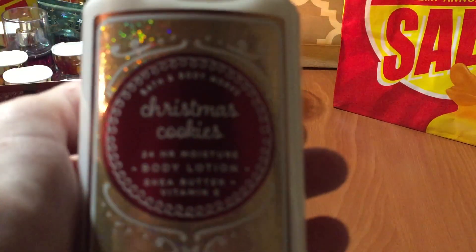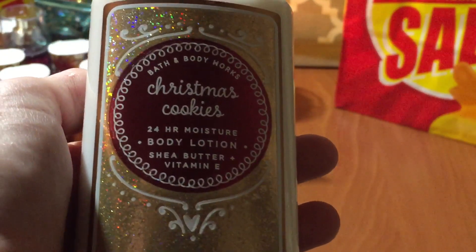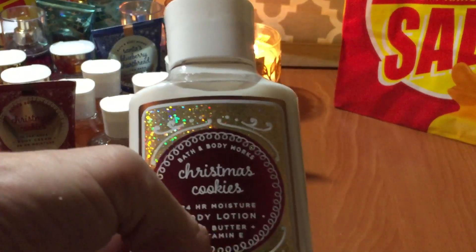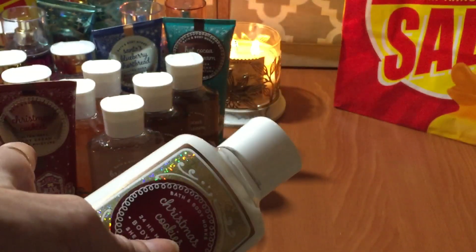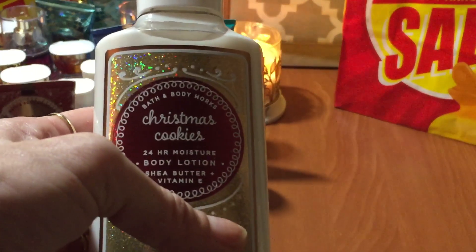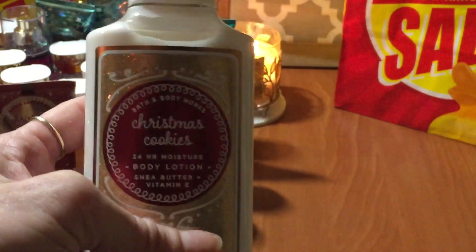I also grabbed the body lotion in Christmas Cookies. I don't care for body lotions as much — I prefer the body cream because they are way more moisturizing. In wintertime my skin gets really dry and itchy, and the lotion just doesn't help. But I grabbed this before I found the body cream, so I figured at least I'd have something. I'm probably going to give it to my mom because she loves body lotion and doesn't like the thick creams.